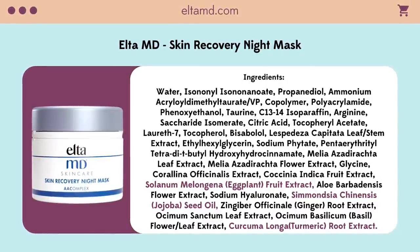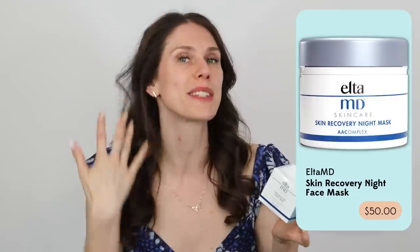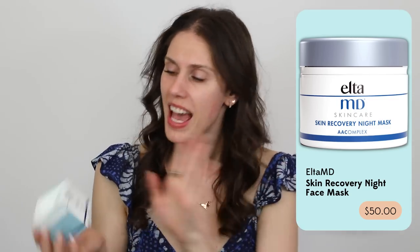The other Elta MD product I would highly recommend that's currently in my routine is the Skin Recovery Night Mask. It is kind of thick but ends up going on like a gel. If you use too much it can ball up, but if my skin needs recovery, this overnight just leaves my skin feeling so supple in the morning. Key ingredients include eggplant — an amazing antioxidant — turmeric, which is brightening and helps with dark spots, and jojoba, which mimics what our skin produces naturally. It also has a ton of amino acids, the building blocks of peptides and proteins, to nourish and hydrate overnight without feeling greasy. It's fragrance-free, so it works well for sensitive or damaged skin.